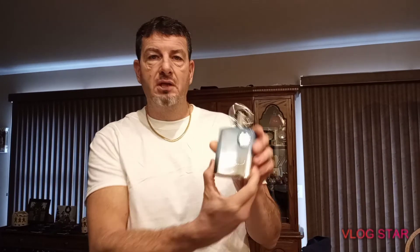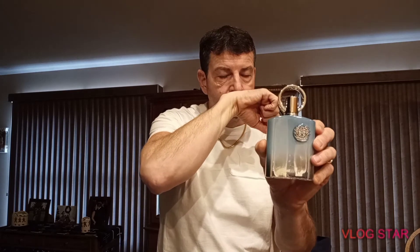This one I really love — it's Supremacy in Heaven by Afnan. It's said to be similar to Silver Mountain Water by Creed, and I get about eight hours out of this fragrance. Really heavenly stuff — they named it well. You can pick it up in the high $30s. I think I got it from FragranceX. You've got to get this one, it's so good.